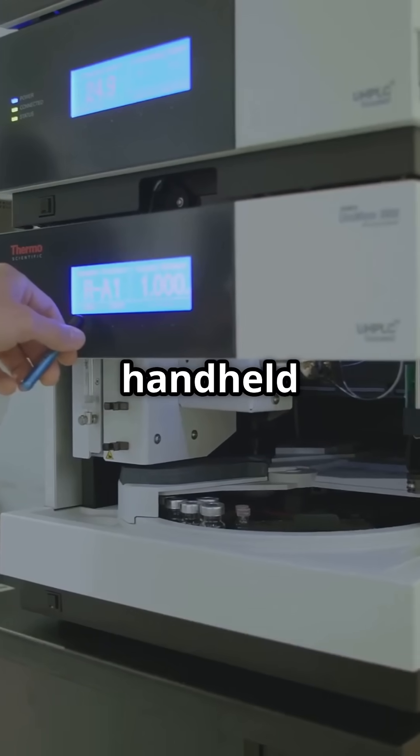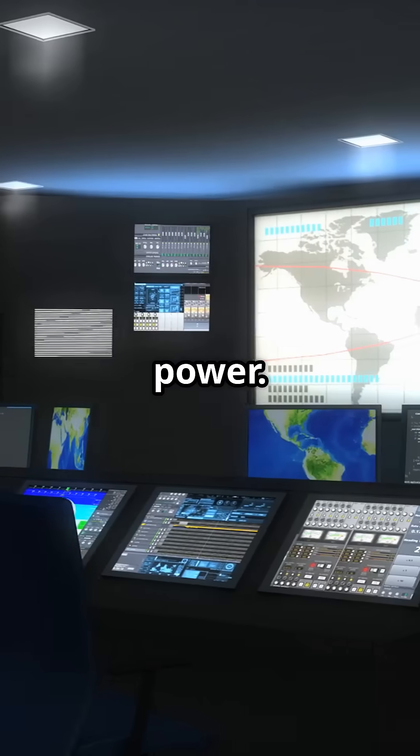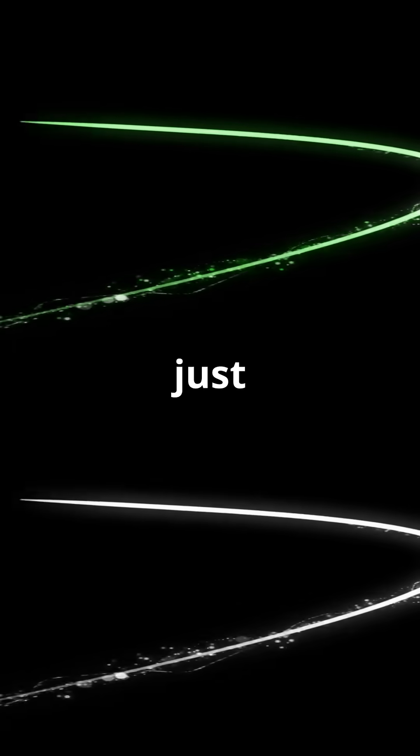Operating Zeus isn't as easy as a handheld laser pointer. It uses pump lasers and diffraction gratings to boost and control its power. The pulse starts 12 inches across and gets shrunk to just 0.8 microns for maximum intensity.